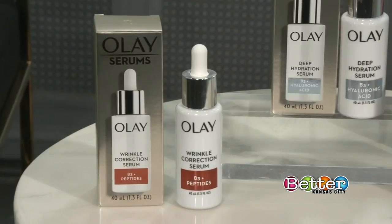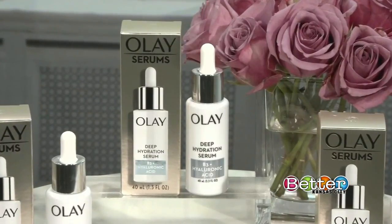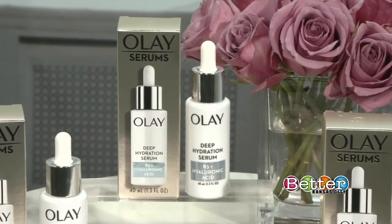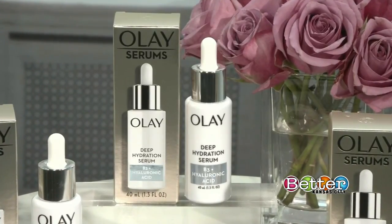You can ditch your fillers because you're going to see visibly less wrinkles and lines thanks to the Wrinkle Correction Serum. The Deep Hydration Serum you use at night — it's like a cool drink of water for your skin, and your skin will still look dewy in the morning thanks to its long-lasting hydration. All these serums are formulated with vitamin B3, the ultimate multitasking vitamin for your skin, and infused with targeted ingredients such as peptides, vitamin C, and hyaluronic acid for skin renewal.